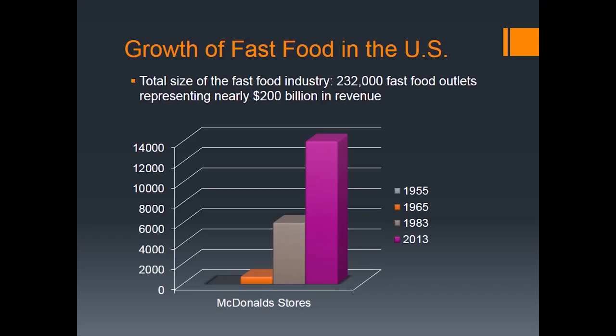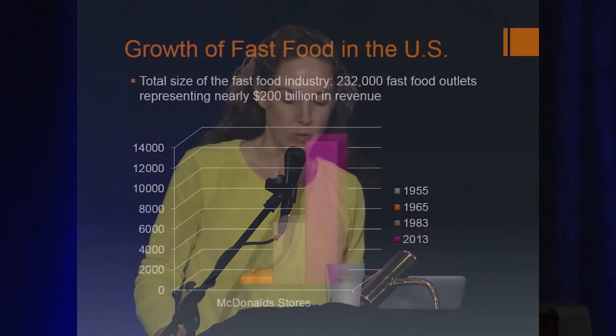Today they have about 14,000 McDonald's outlets in the U.S., many more globally. In total for all fast food chains, there are 232,000 fast food stores or restaurants — if you can even call them that — representing about $200 billion in revenue. A big shift in how people are eating took place over just those three or four decades.